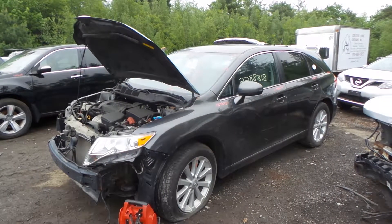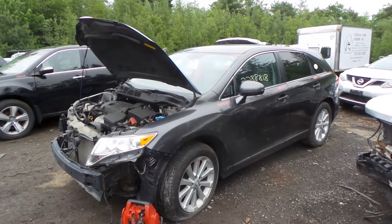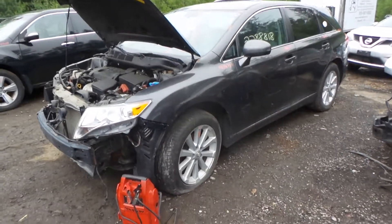Hi, this is Alex with New England Auto and Truck Recyclers, and today we are parting out a 2011 Toyota Venza, stock number M80673.